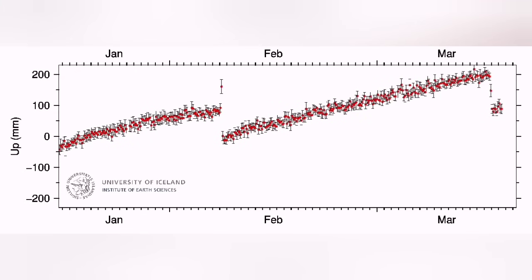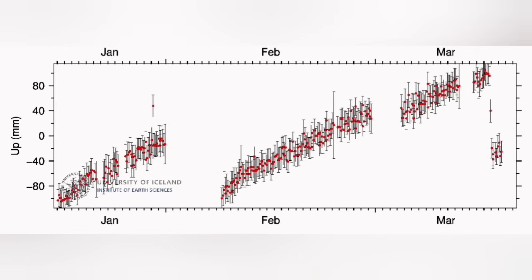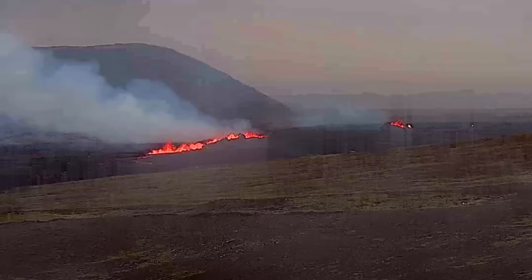...in the Svartsengi GPS data, we see a 150 mm drop. That means the land has dropped 150 mm, which is around 15 cm. In the Skipastígur Hraun, we see around 50 to 60 mm, which is 5 to 6 cm.